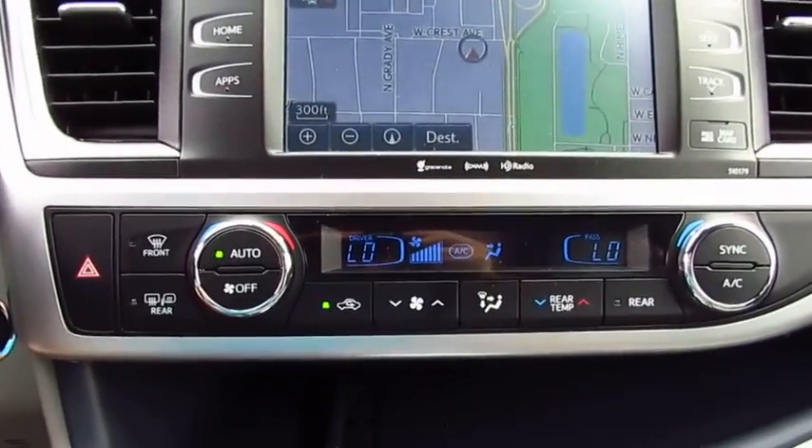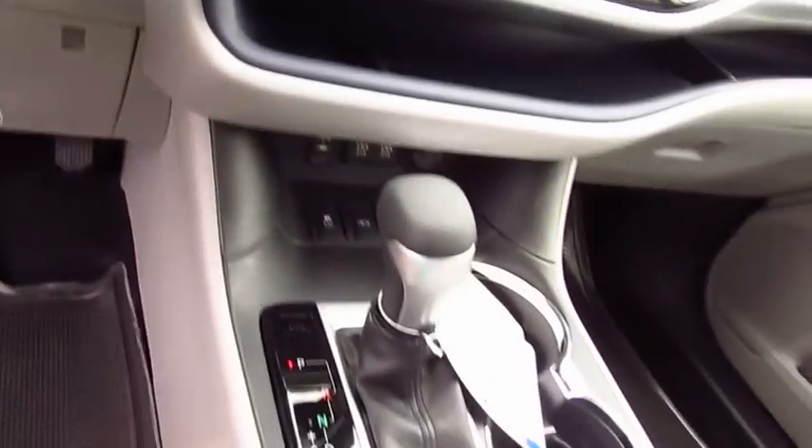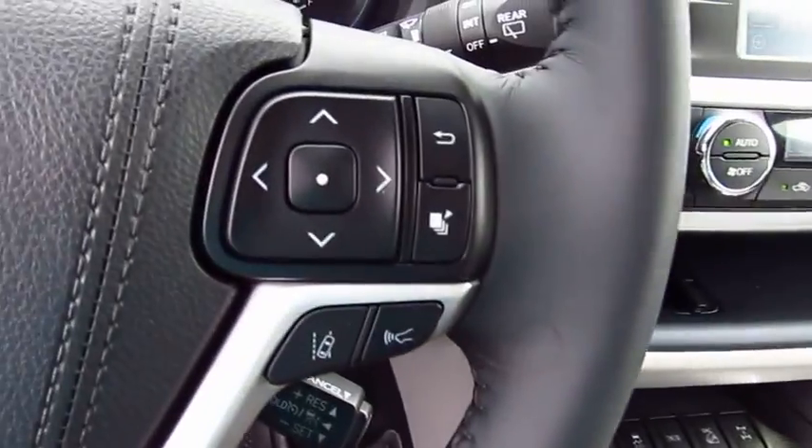Anti-lock braking system, traction control, moonroof, Bluetooth wireless data link for hands-free phone, air conditioning, home link garage door opener.